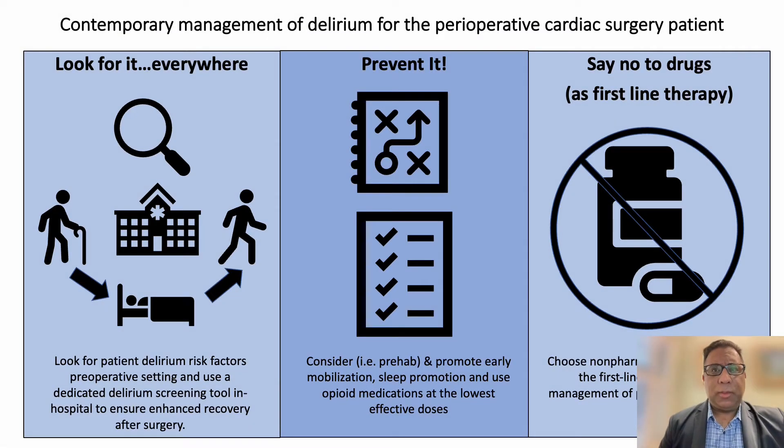Hi, my name is Rakesh Arora. I'm a cardiac surgeon and intensive care medicine specialist at the University of Manitoba in Winnipeg, Canada. It's with great pleasure today I provide this very brief overview about targeting delirium in the perioperative patient.